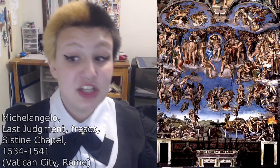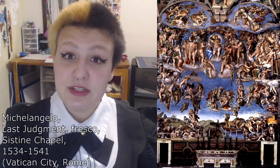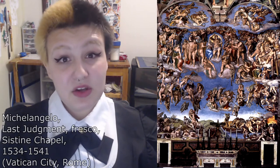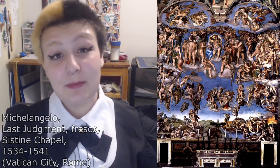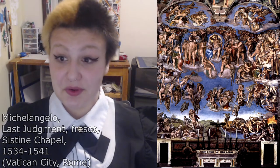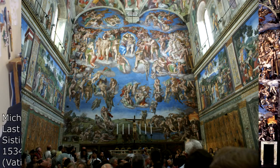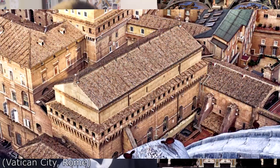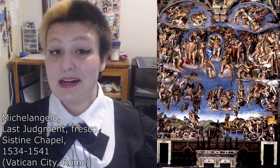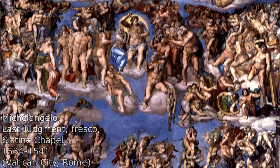Our second depiction of the Last Judgment is different from the first in many ways. Also known as Il Giudizio Universale, this fresco was painted by the great Michelangelo di Lodovico Bernardo Simoni. It took him seven years to complete the painting in 1541. This fresco stands about 45 by 39 feet in size and covers the complete altar wall of the Sistine Chapel in Vatican City, Rome. It is painted as one image with separate tiers that we will examine.